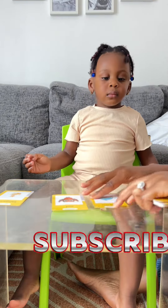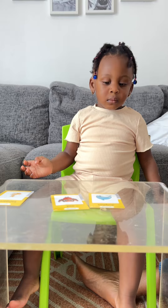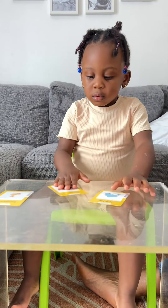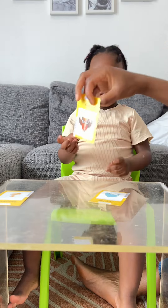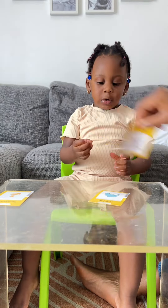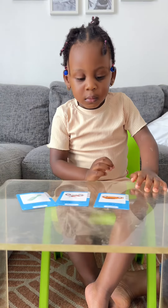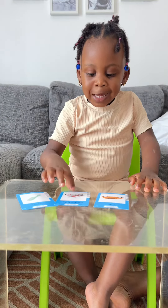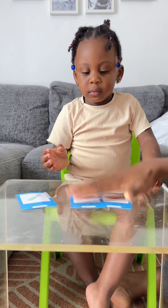Can you point at the owl? Ow, ow, ow! Good job. Be patient, be patient. Can you show mommy the motorbike? The bike — good job, you did so good!